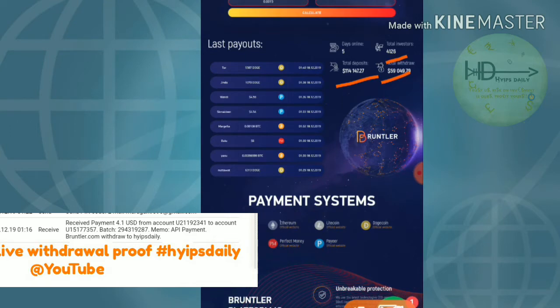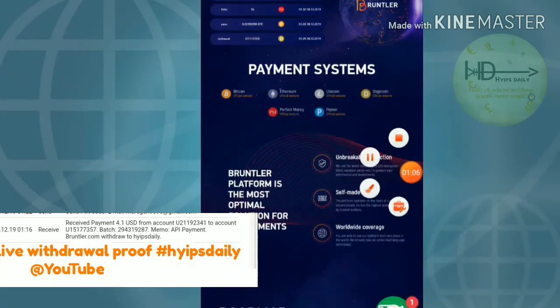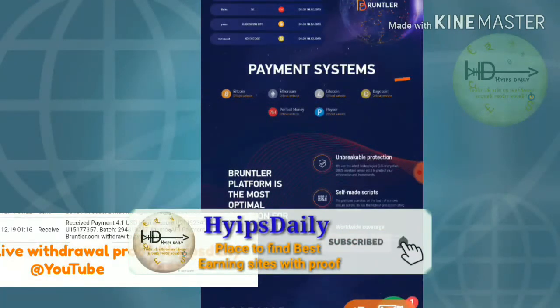You can see some of the latest payouts given from this site clearly. You can also see the payment systems available. This site accepts Bitcoin, Litecoin, Ethereum, Dogecoin, Perfect Money, and Payeer.